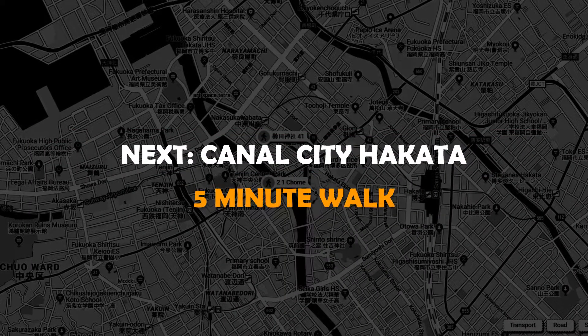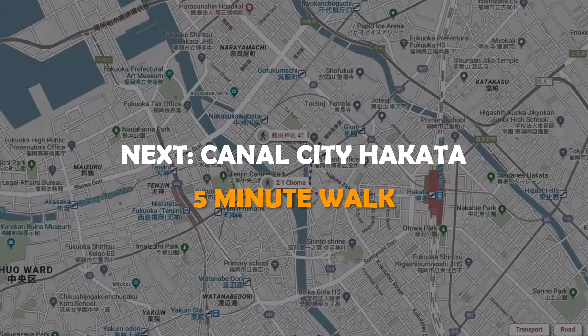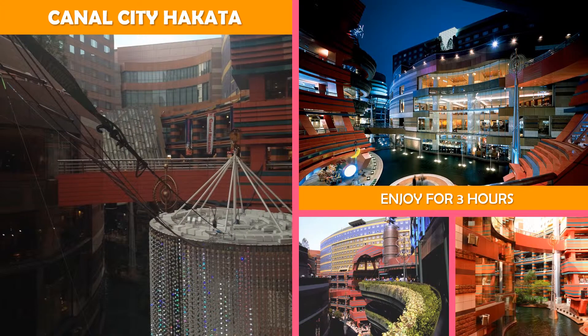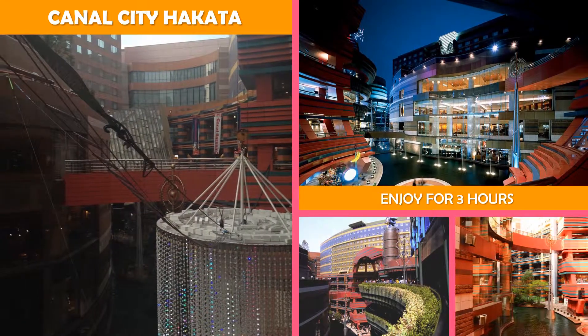Next stop, Canal City Hakata — a sprawling shopping mall with brand name and specialty stores, dining options, and fountain shows.